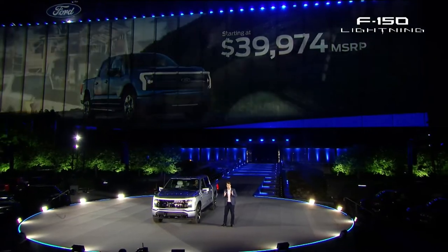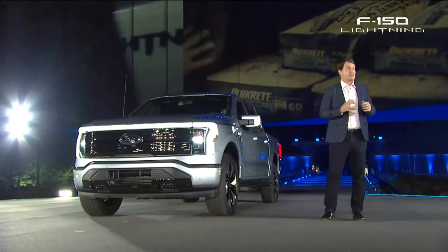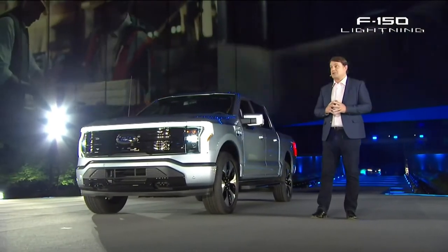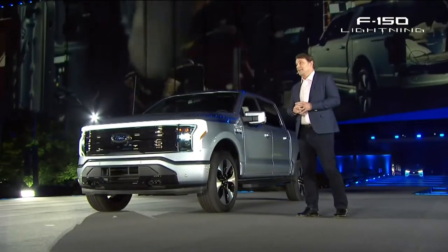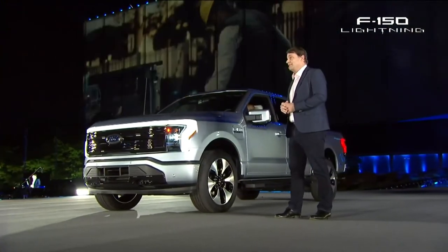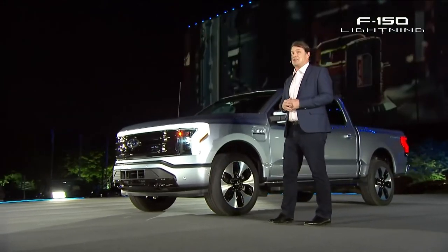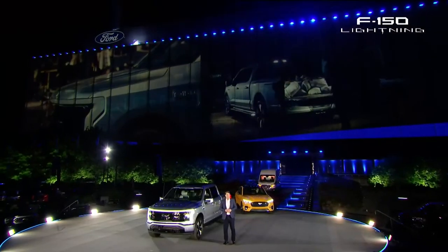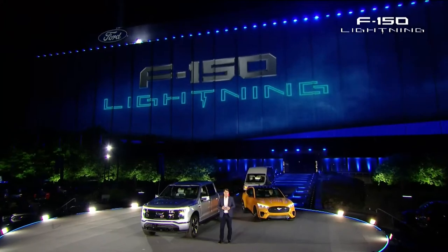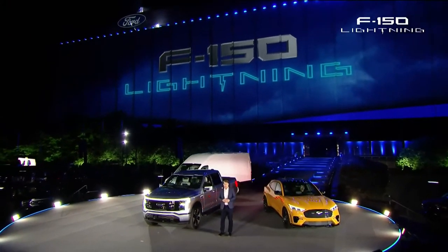And if you're a commercial customer, we have an F-150 Lightning just for you. It offers the lowest cost of ownership of any truck we've ever made. It needs less maintenance because it has 40% fewer moving parts in the powertrain. And of course, you never have to stop at the gas station. But this is just one part of the Ford plan to lead the electric revolution.